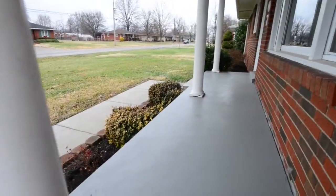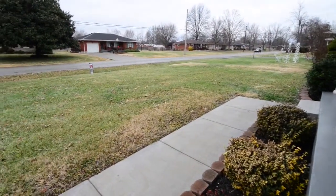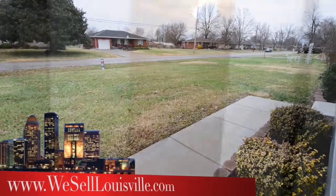We start our tour with this covered front porch that looks out to a really nice neighborhood. Very quiet and a great place to live.